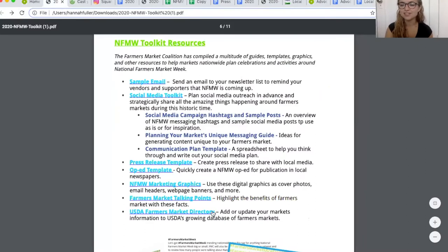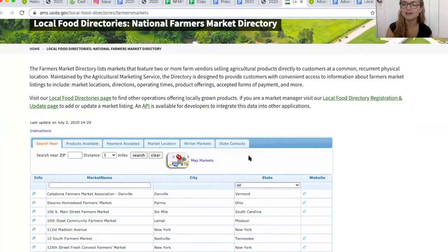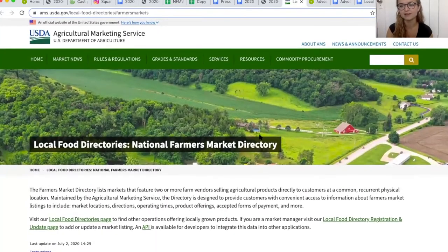Next up we have the USDA Farmers Market Directory. If you click on this link, it'll take you to the USDA's website where every year you should be updating your farmers market information — your hours, address, and other details — so that we can have a strong national database of information about farmers markets and local food systems around the nation.